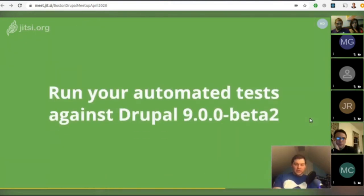The best way to make sure your code will run in Drupal 9 is to actually run it with Drupal 9. You can try it manually, but the best approach is to have adequate test coverage and run your tests against Drupal 9. With beta 2 available, this should be possible.